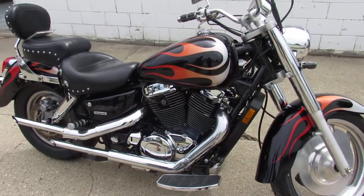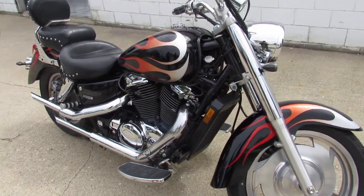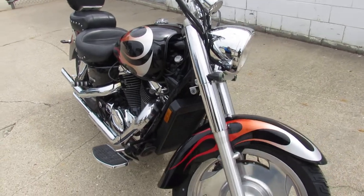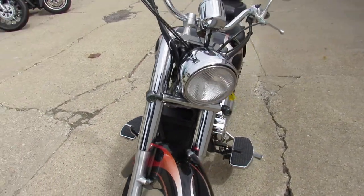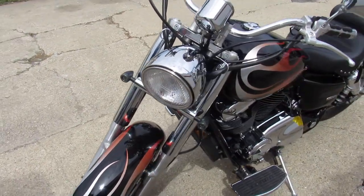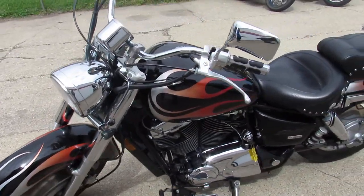This one here is a Honda Shadow 1100 2005. Very hard to find color, and this one is clean, clean, clean. It's got the polished wheels, it's got a Mustang seat, tons of chrome and more.